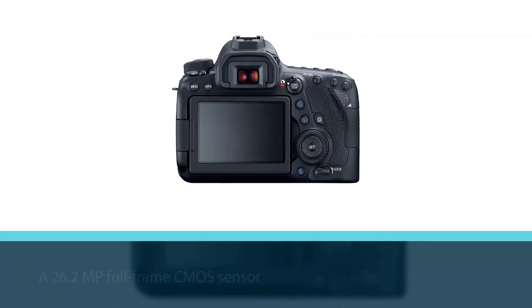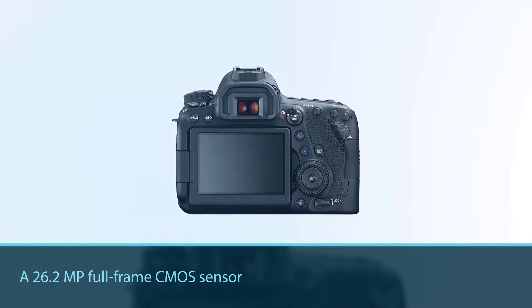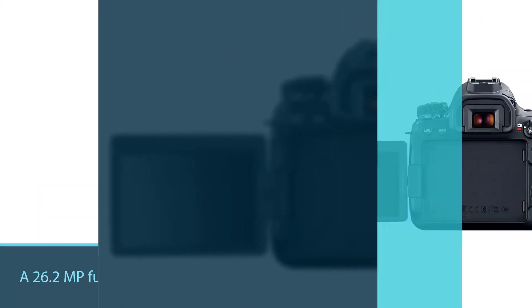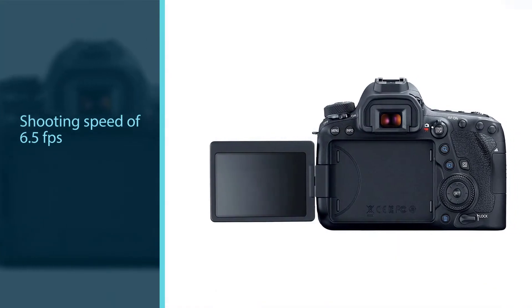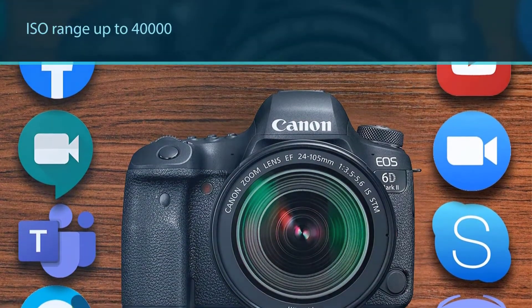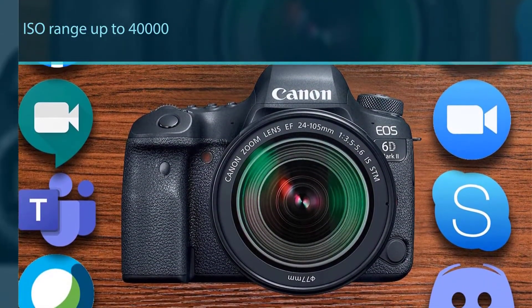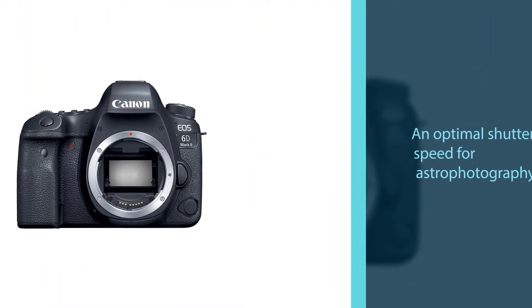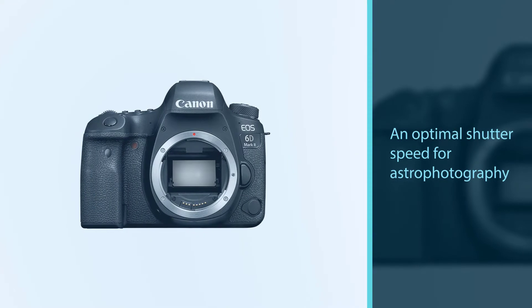The Canon EOS 6D Mark 2 boasts a 26.2 megapixel full-frame CMOS sensor, a continuous shooting speed of 6.5 frames per second, an ISO range up to 40,000 expandable to higher settings, and an optimal shutter speed for astrophotography. This camera is an absolute powerhouse, perfect for capturing stunning wide-angle views of the cosmos, planets, and deep sky objects.